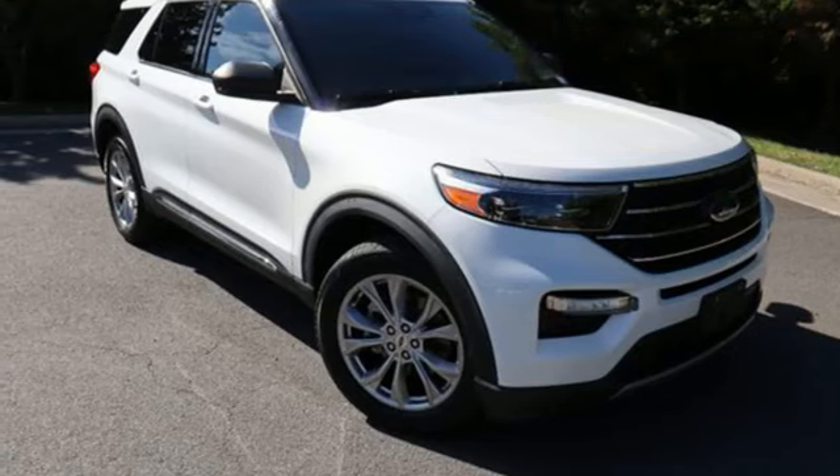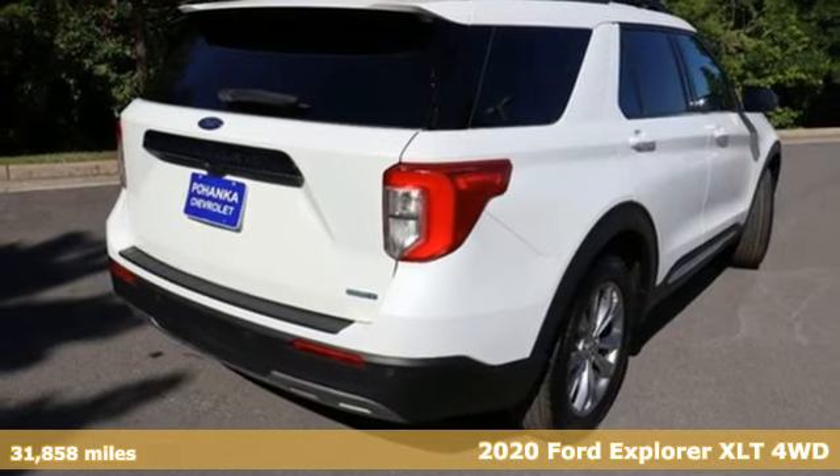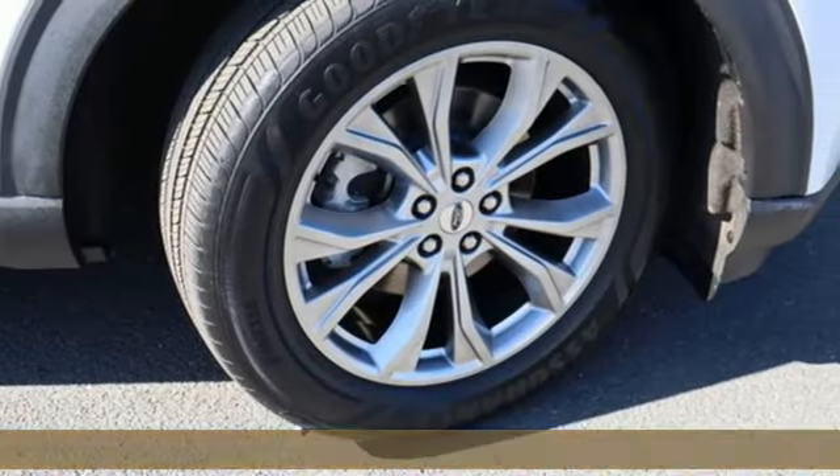It's a 2020 Ford Explorer. The adventure starts where the pavement stops in this capable SUV. It comes nicely equipped with features you'll love.